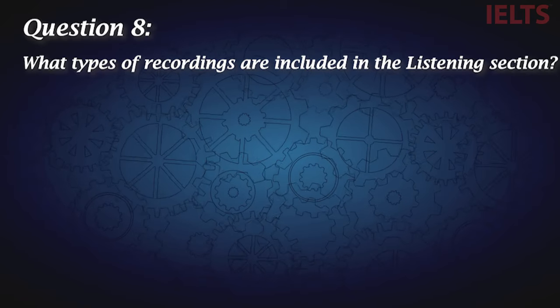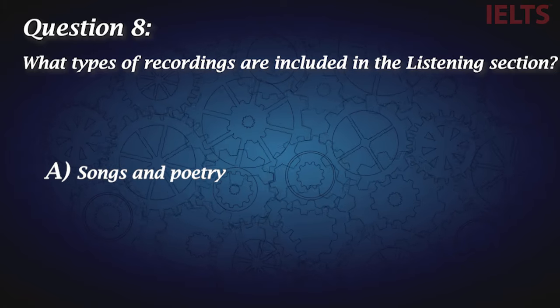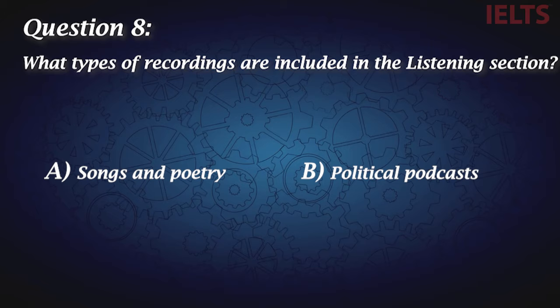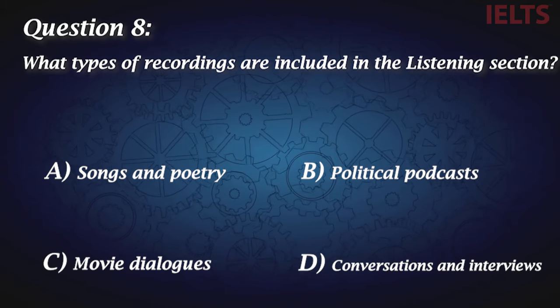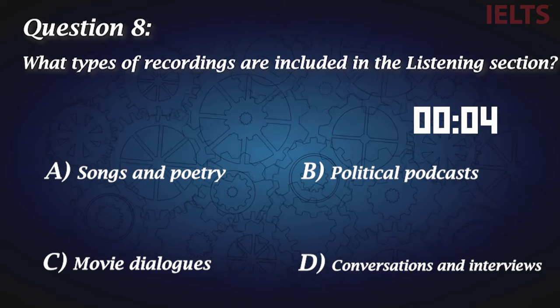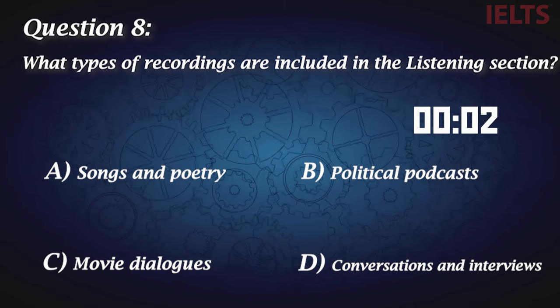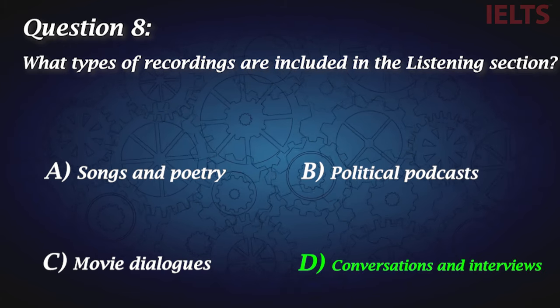Question eight: What types of recordings are included in the listening section? A, songs and poetry. B, political podcasts. C, movie dialogues. D, conversations and interviews. D is the correct answer.